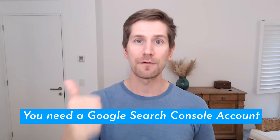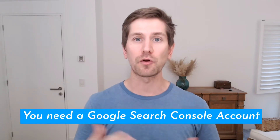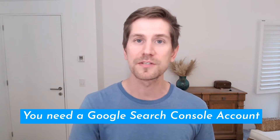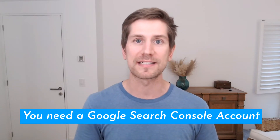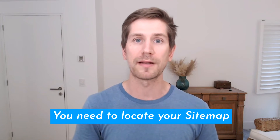Before we jump in and actually add your sitemap into your Google Search Console, there are two prerequisites that are really important. First up, you actually need a Google Search Console account. If you don't already have one, pause the video and go open one and get that set up and verified. If you get stuck, there's a link below and a video on how to do that step by step. After your Google Search Console account is all set up, the next step is to find your actual sitemap for your online store.